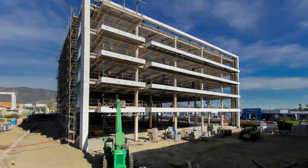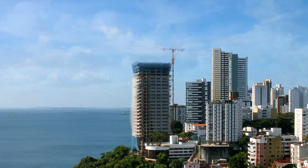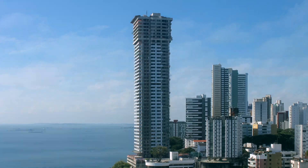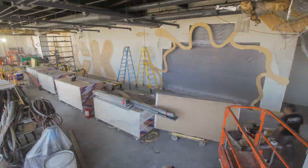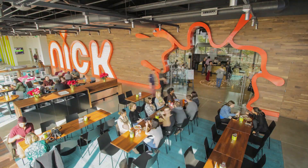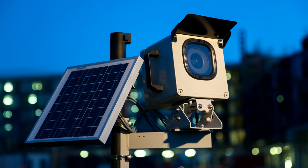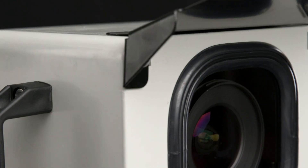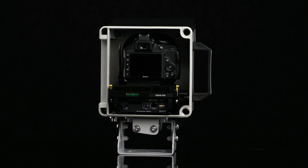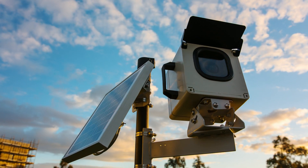Photo Sentinel is the professional's choice for long-term time-lapse. Working closely with photographers on thousands of projects across the globe, we've had the opportunity to listen and learn everything we can about what makes great long-term time-lapse. Now we've taken all that expertise and put it into our most powerful system yet, the Photo Sentinel Mark II — the ultimate hardware for shooting time-lapse for years on end.